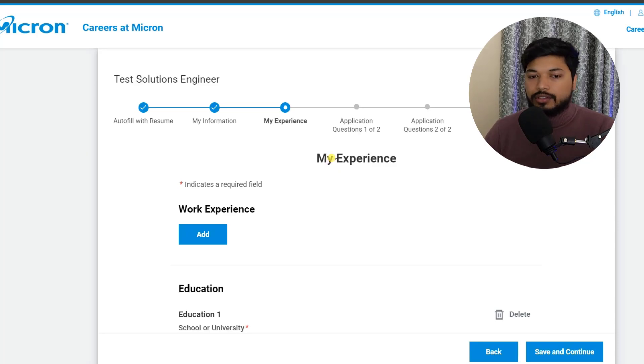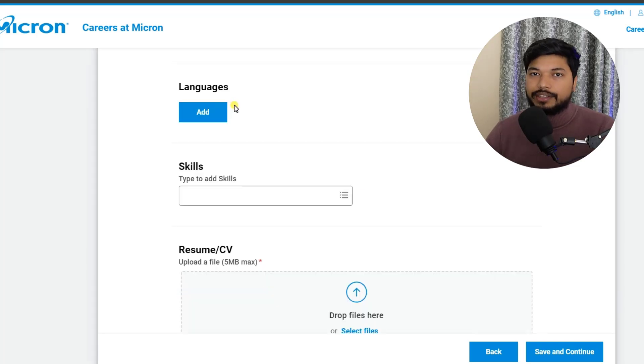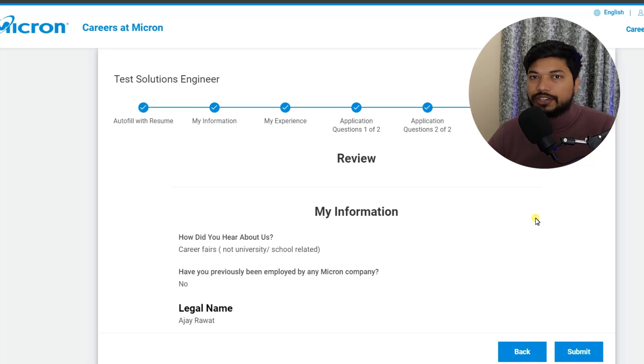The next section is 'My Experience.' If you are a fresher, just leave it as is — you don't need to add experience details. Add your education details, and in the languages section, add whichever languages you know. In skills, add skills like C and C++. Click 'Save and Continue.' You will then get some questions which you can answer as per your convenience. The last section is the review — check whether all the information provided is correct. If you find any mistake, go back and correct it, then click 'Submit Application.'